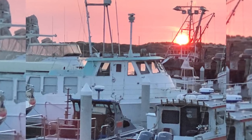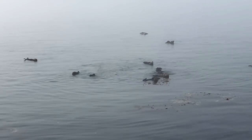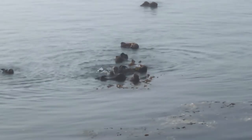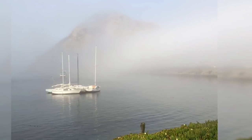Morro Bay is famous for, among other things, the population of sea otters that live and play in the area. A group of sea otters can be referred to as a romp of otters, and if you watch them for a while it becomes clear why — they play constantly.